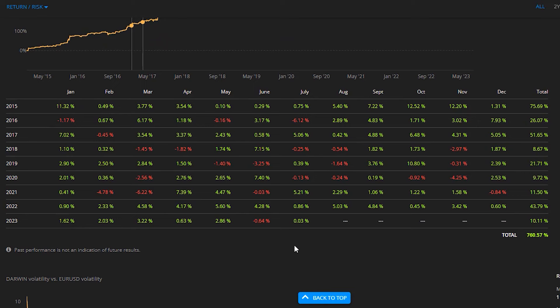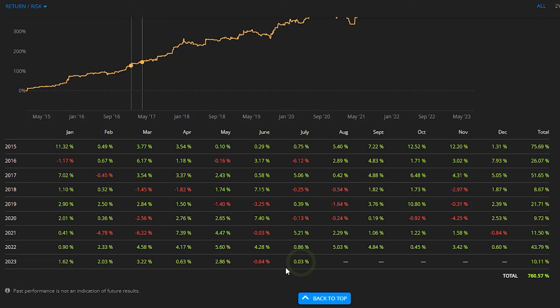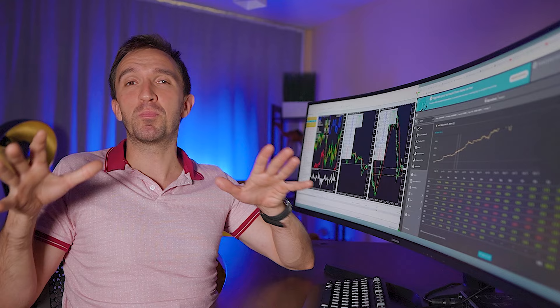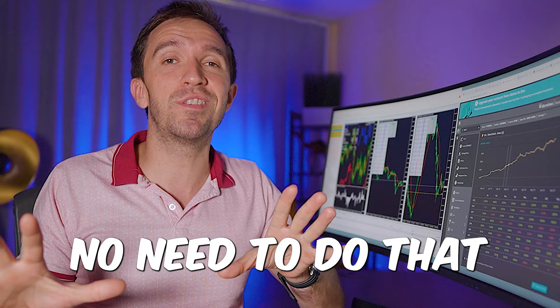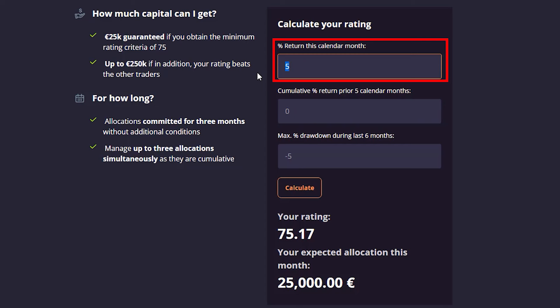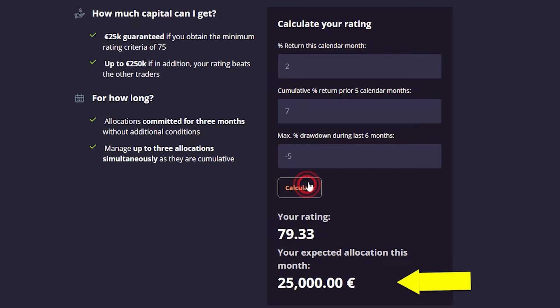If I show you the top trader again, you will see that this month he's at 0.03%, then previously he had a small loss, then 2.86%, 0.63%, 3.22%. So you don't really need to rush to make 5%, 10%, 15% per month — no need to do that. If you can do 5% the first month, you will get allocation quickly. And if you stay within 5% drawdown and keep it to 2% from there, staying within negative 5% drawdown, you will keep getting allocation. That's really doable.